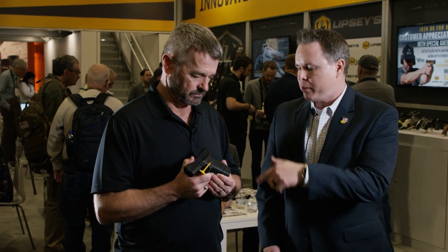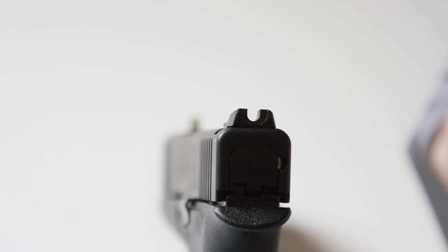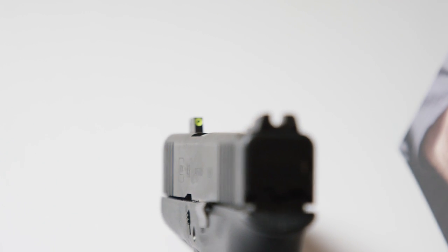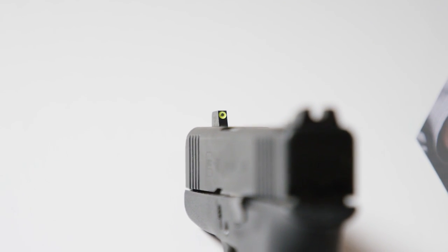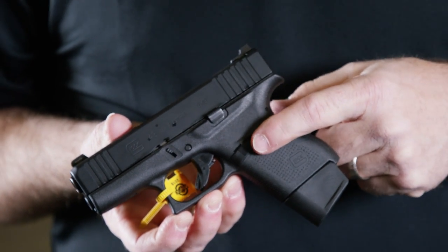We added the Vickers parts. We've got the Wilson rear — the Vickers Wilson rear — plain black. We have a Mariglo front, which is in that yellow-green flavor that I prefer. Kind of the same one we had on the last full FTE gun — same sight setup. That sight was so popular we had to do it again. Also the Tango Down slide stop, Vickers slide stop, mag catch, and a plus-two kit comes in it.